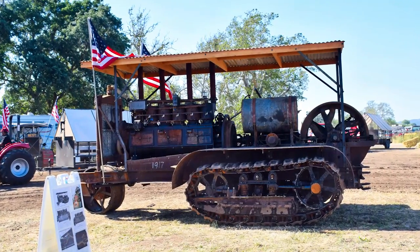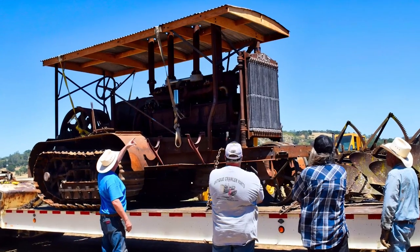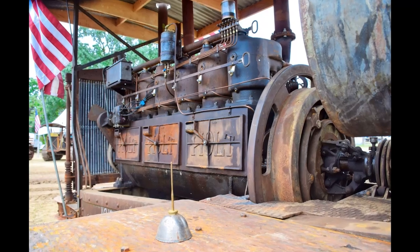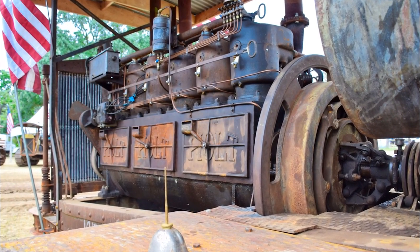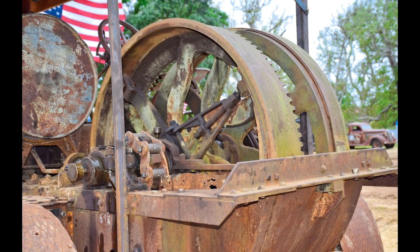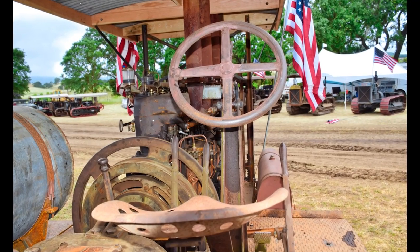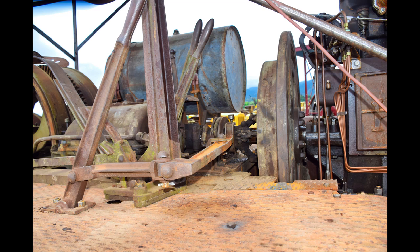The third is a Holt 120 tractor recently acquired by the Tom Madden Collection. This tractor was shipped on July 20, 1917 from Peoria, Illinois to Alaska. Its purpose was to haul supplies and materials for railroad projects. This is the third of only three Holt 120s sold domestically in 1917. All others were produced for the war effort.